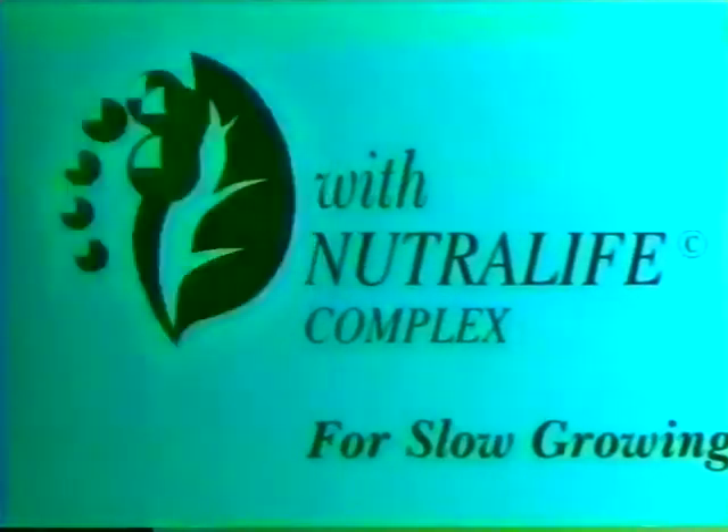Her hair is nourished with Sunsilk for slow-growing hair with NutriLife Complex. It has powerful nutrients that make nature flourish. With continued use, hair is nourished.